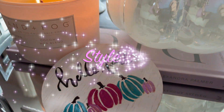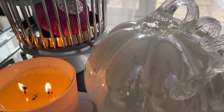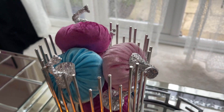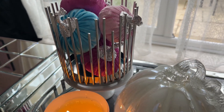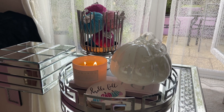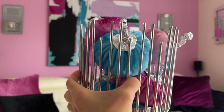And this is my Hello Fall style number one — super cozy, super glam, colorful, and just the way I like it. Look how my pumpkins are coordinating with my decor and new painting.